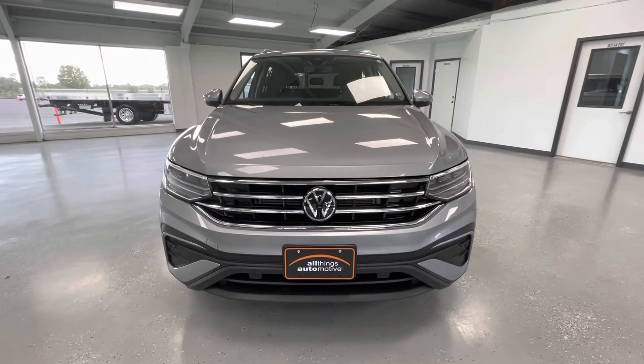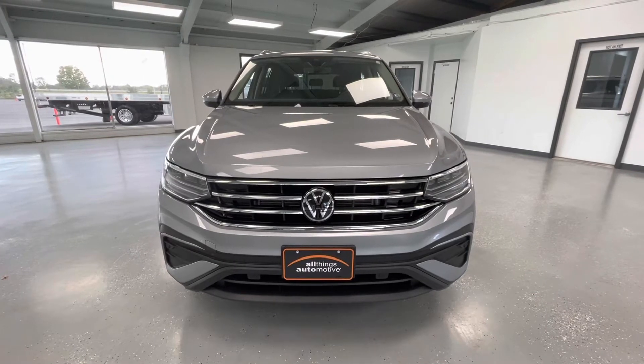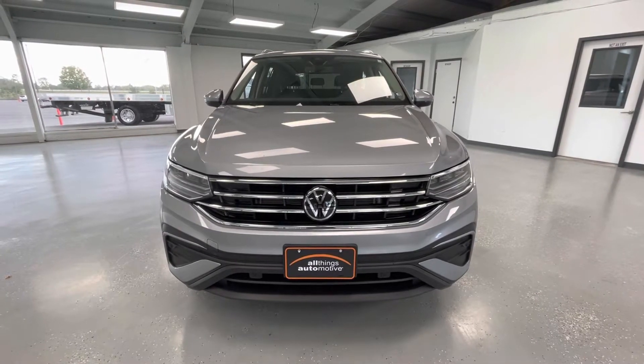Starting here at the front end, you will notice the black grille insert with chrome trim. Along the bottom you will notice the black accents, and take a look at those gorgeous LED headlights.